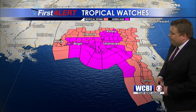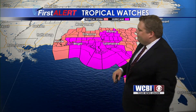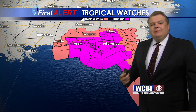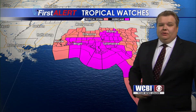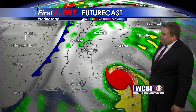Tropical storm watches are in effect all the way from around Venice, Florida back towards Bayou La Batre on the western coast of Alabama. Hurricane watches from around Sewanee, Florida back towards Pensacola, and these will likely be upgraded to warnings as we go later on into the next 24 to 48 hours as this storm takes Michael into the Panhandle.